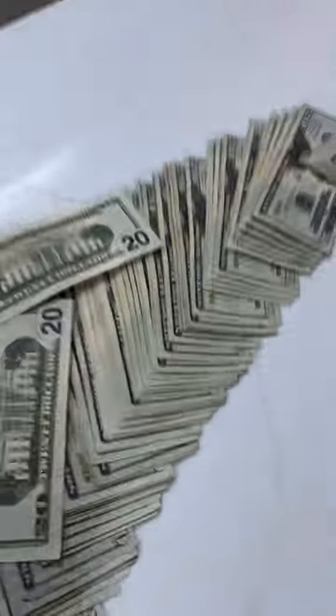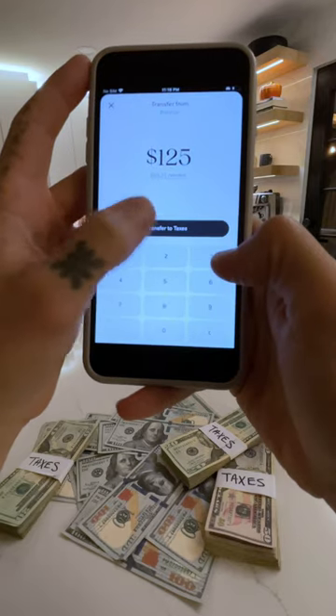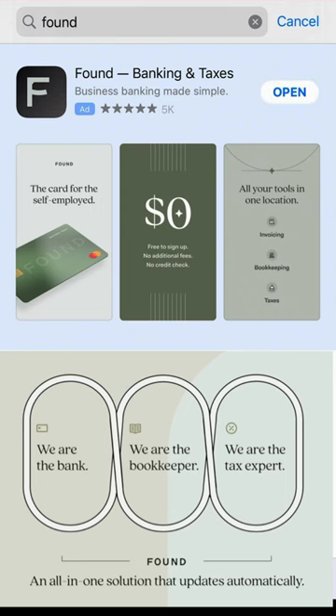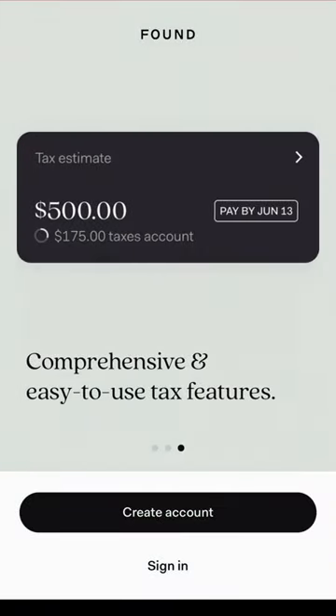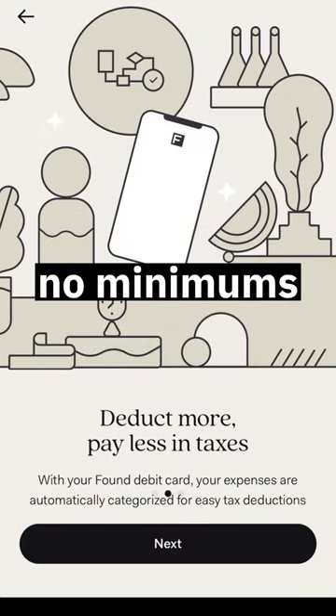Taxes are easily the most frustrating part of being a business owner, but here's a tool that I use to help put all of that behind me so that I can simply focus on my business, and it's called Found. It's a simple business banking account that automatically calculates and sets aside your taxes. You get this awesome bank card that comes in cool colors, and best of all, there's no monthly minimums, and it's completely free to sign up.